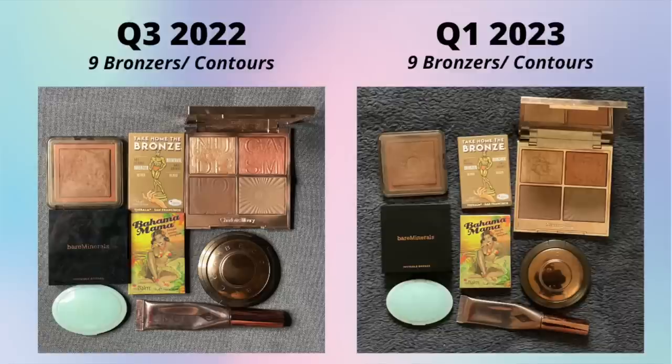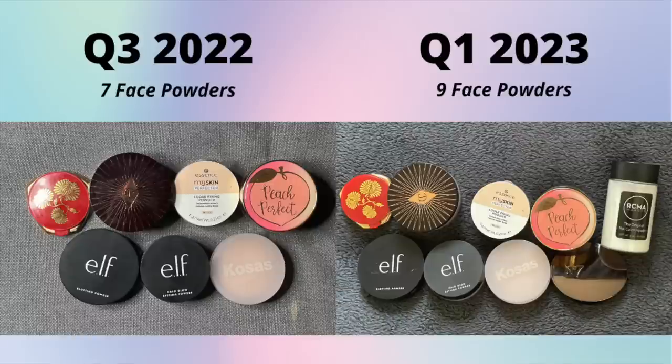Bronzers - I had nine bronzers and contour products last update and I still have the same ones now. I am in the process of trying to finish the Nabla one. I don't have any bronzers in mind that I want to try, and so this has become a workhorse type of product for me - which is funny because it's one I used to really love trying new formulas for.